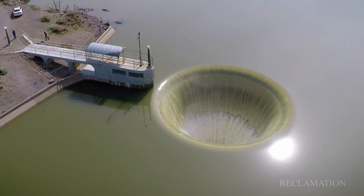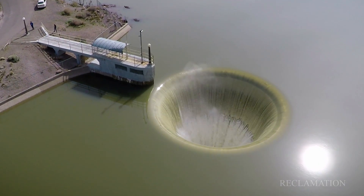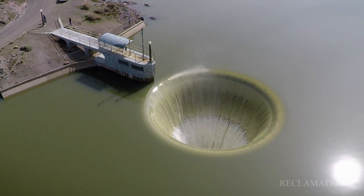We haven't spilled water through this ring gate for six years. Last time was 2011. Prior to that it was 2006, and then it was 13 years prior to that that we spilled water. So it's been a long, long dry spell.